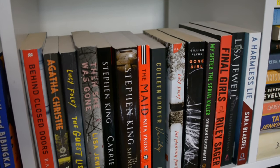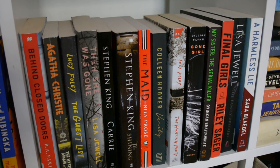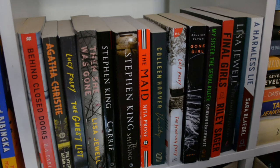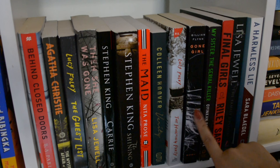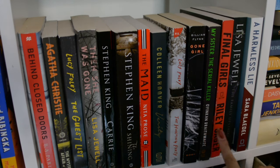Next we have the rest of my mystery thriller books. I feel like this looks so cute with the pops of reds and yellows and just the color scheme of this shelf. So I have to read Behind Closed Doors, The Mysterious Affair at Styles, Then She Was Gone, The Shining, The Maid, The Haunt, The Hunting Party, Gone Girl, My Sister the Serial Killer, The Family Upstairs, and A Harmless Lie.